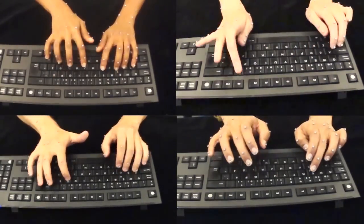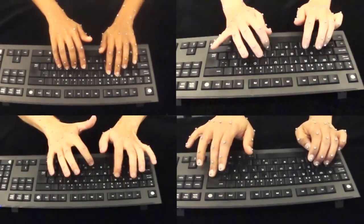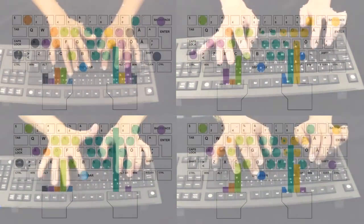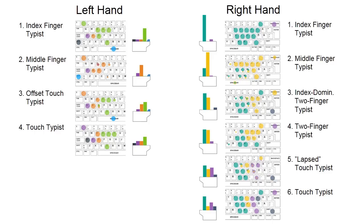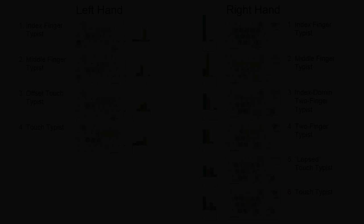To find commonalities between how people typed, we looked at the so-called finger-to-key mapping — what finger they used to press a certain key — and identified commonalities between these mappings. We found four different strategies for the left hand and six for the right hand, ranging from using just the index or middle finger up to a modified version of the touch typing system. Interestingly, within each group there were both slow and fast typists all using the same strategy.